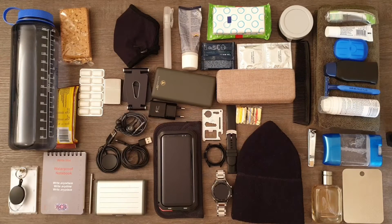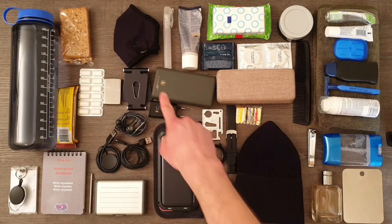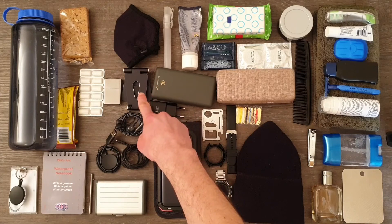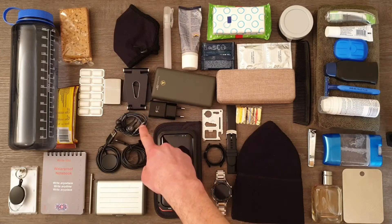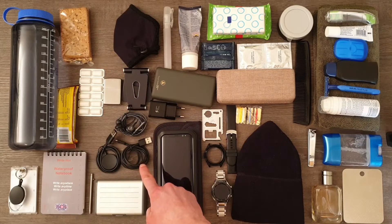Next we have a stylish smartwatch, preferably with a protector that can be put on and off, and fitting straps. Multi-tool plate — this one can easily fit into a wallet. N95 or higher mask. Phone stand for more convenient video calls or watching movies. Headphones. Smartwatch charging cable.